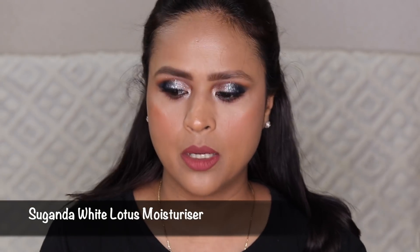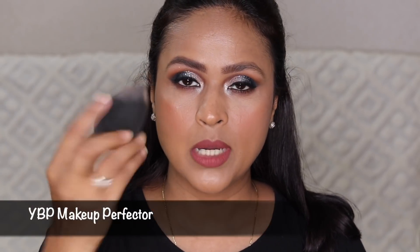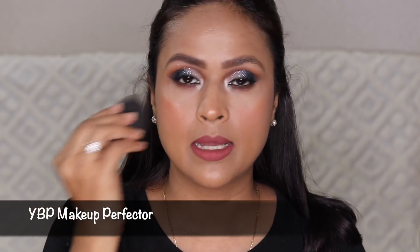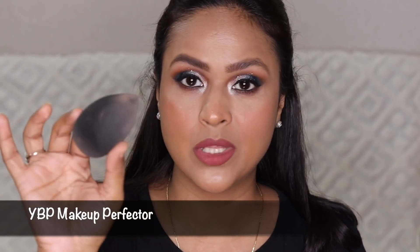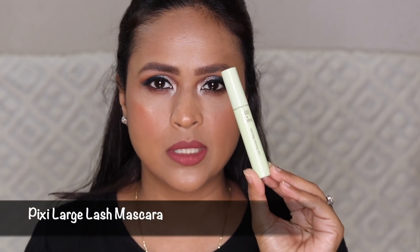Next I have a makeup sponge — it comes really handy when I have to apply concealer and need to quickly do my makeup, so I always keep a makeup sponge in my bag. Then for mascara, I'm trying to finish up the Pixi Large Lash mascara.